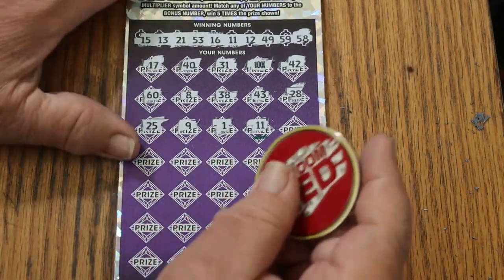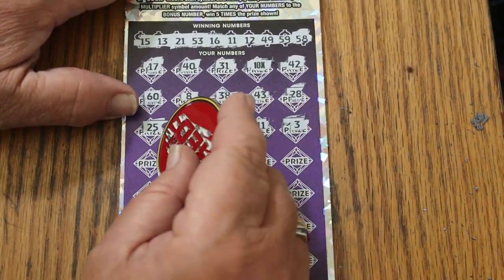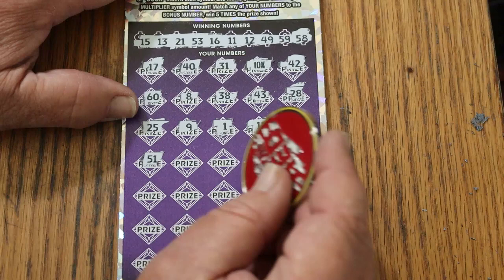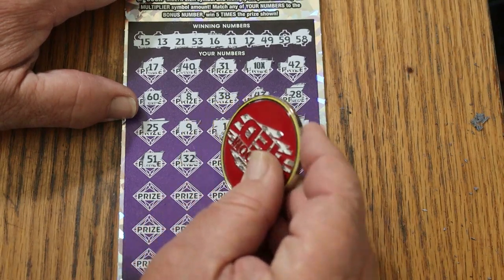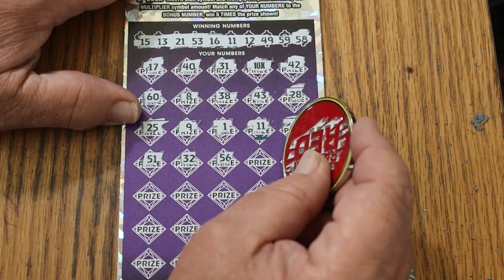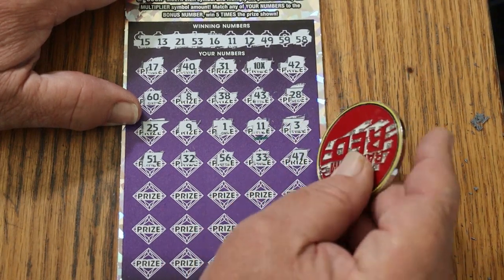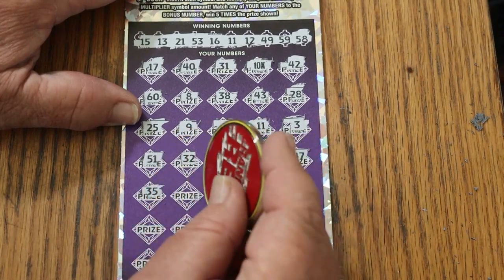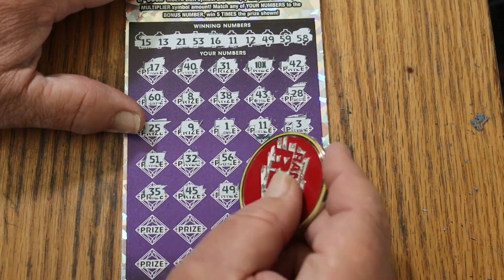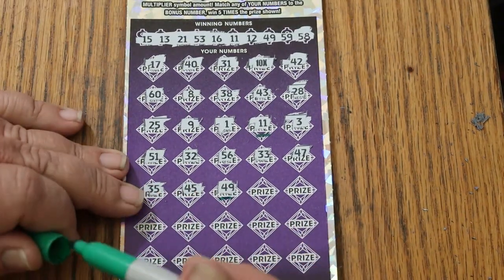We'll see what happens. The minimum under that is a 5, so we'll see. 3 — now we want all the matches we can get. 51. Nope. Random's 32. No. 56. Nope. 33. 47. 35. 45. 49 — hey, we got another one. The more the merrier at this point.